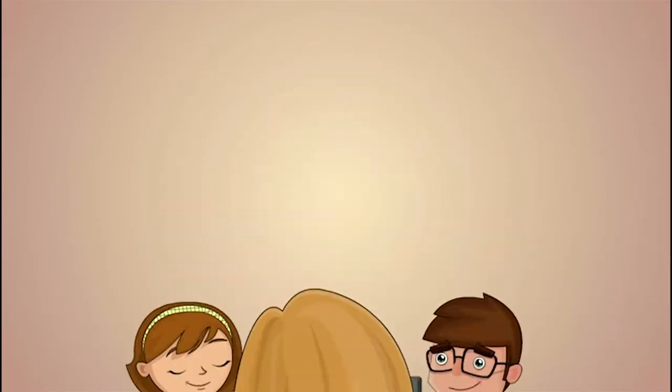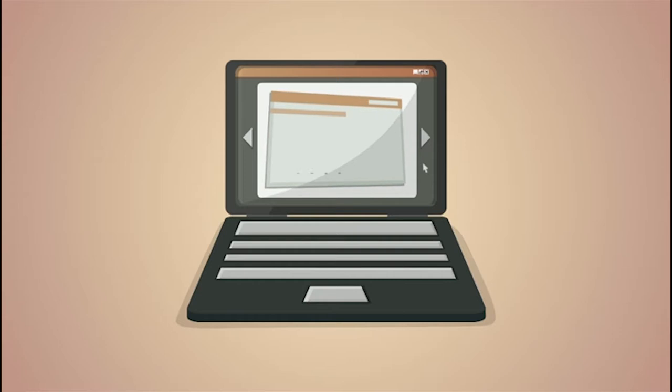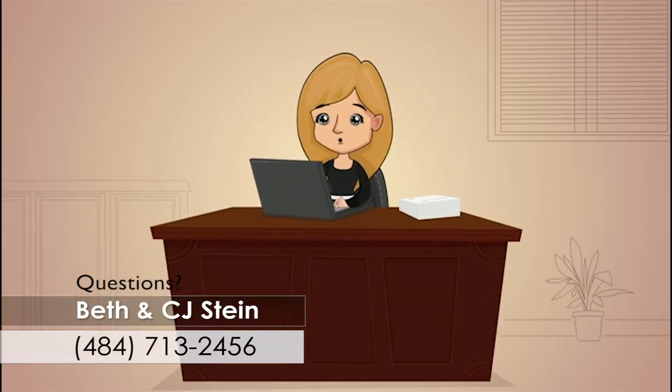Soon, the sellers were ready to call their real estate agent. Steve and Sally's agent ran a report to see all the recent home sales in their neighborhood. They used this information to determine the right listing price for their home. Overpriced homes usually sit on the market for longer periods and end up selling for under market value.